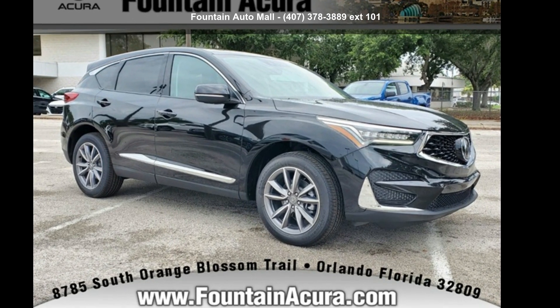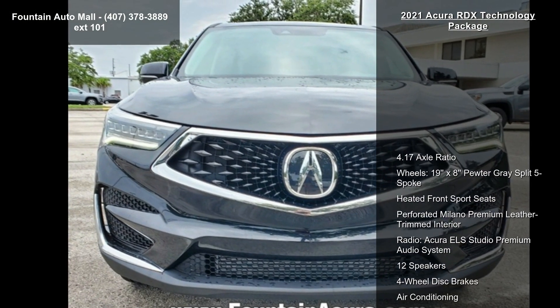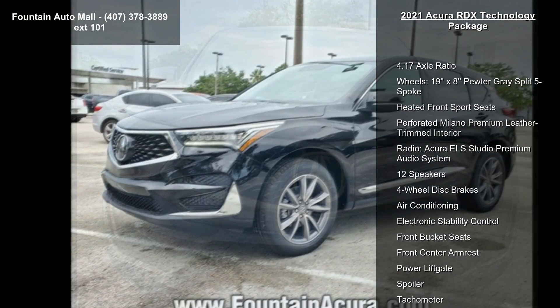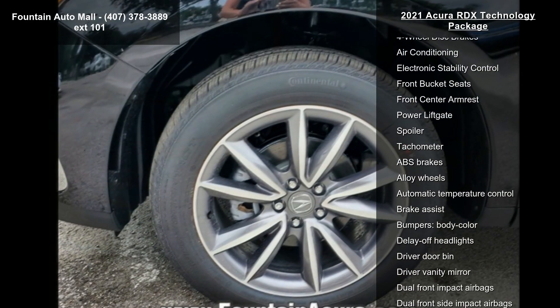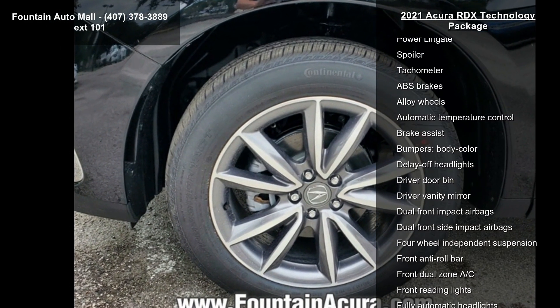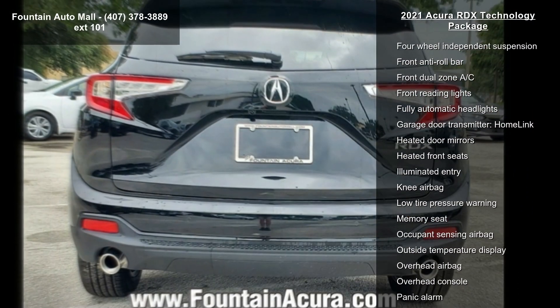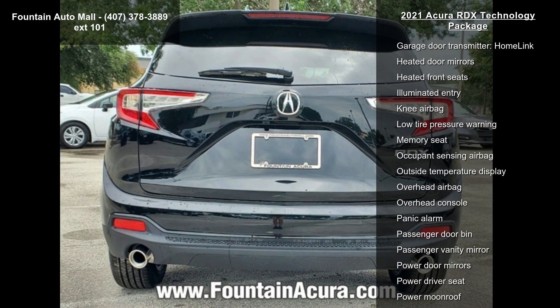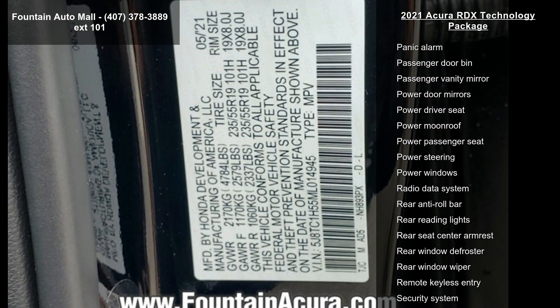Arrive in style with this Acura 2021 RDX Technology Package. If you are looking for a first class ride, you have found it. Some of the top features included with this vehicle are 4.17 axle ratio, 19x8 pewter gray split 5-spoke wheels, heated front sport seats, and perforated Milano premium leather trimmed interior. The radio features the Acura ELS Studio premium audio system with 12 speakers.